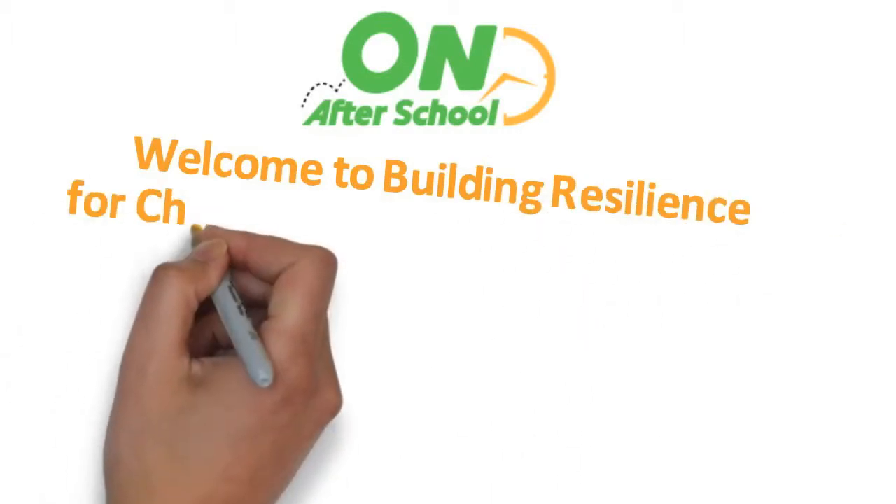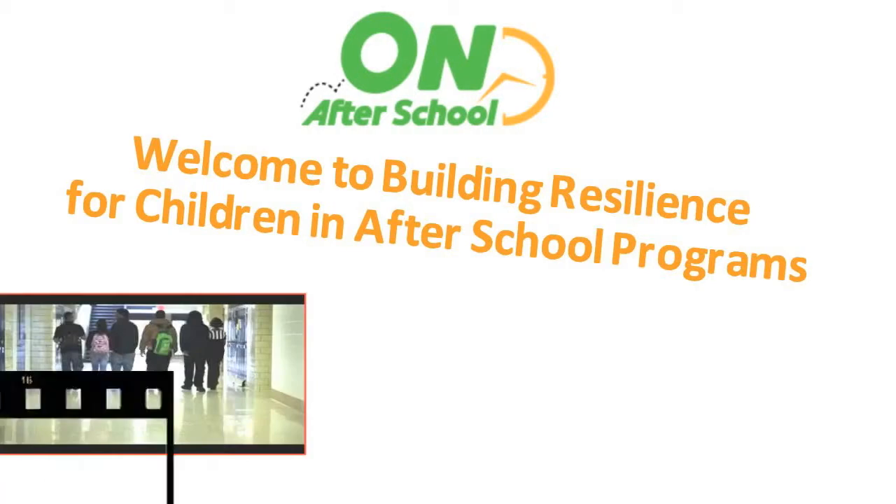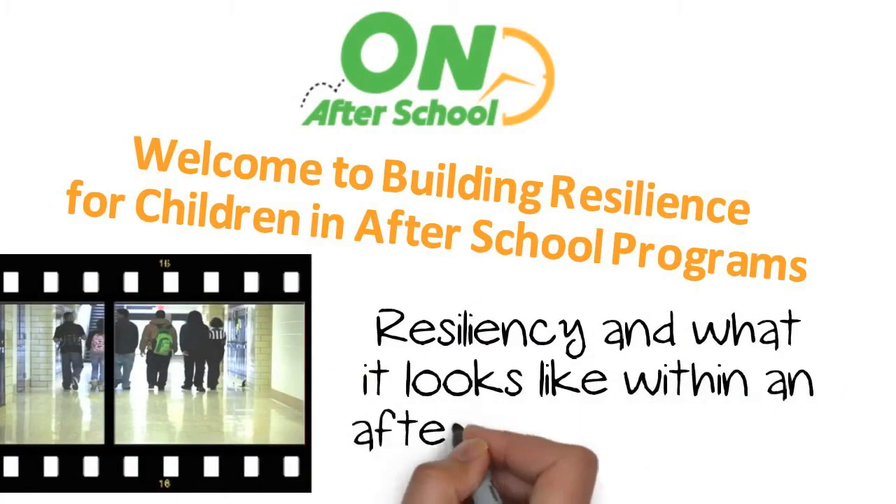Welcome to Building Resilience for Children in Afterschool Programs. In this video, we'll be learning all about resiliency and what it looks like within an afterschool program.